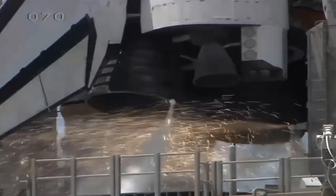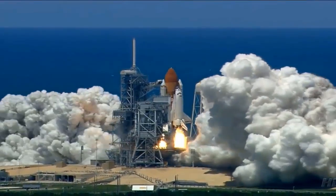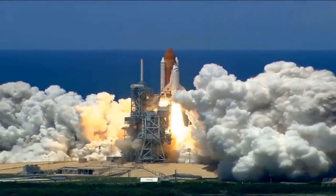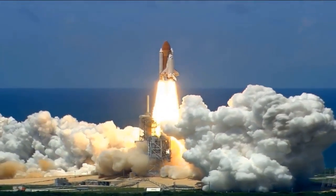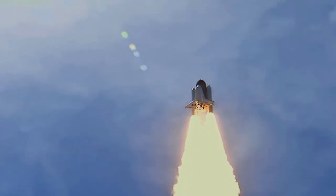The word rocket can mean different things. Most people think of a tall, thin, round vehicle — a rocket that launches into space. Rocket can also mean a type of engine, and the word can mean a vehicle that uses that engine.